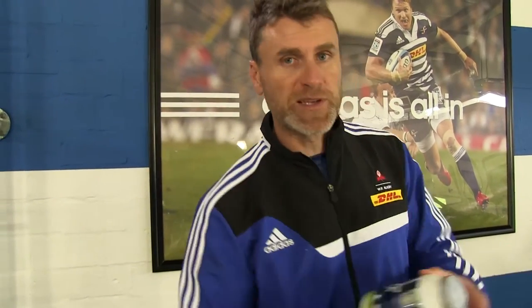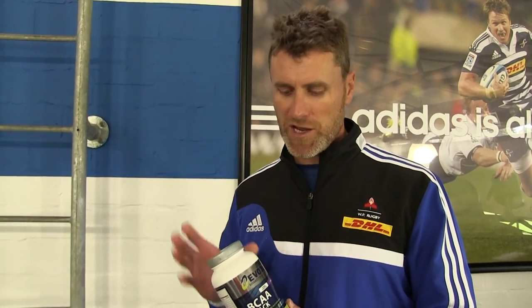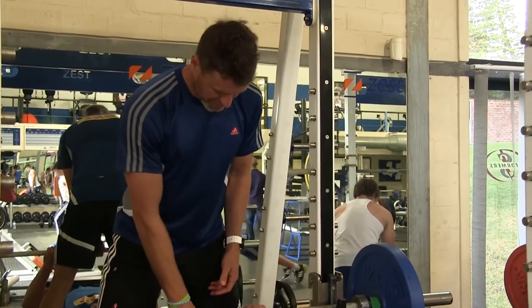The BCAA stack — branched chain amino acids — is a really important product for us. We use it before and during gym, and for some players we might use it outside the gym as well. We use this in conjunction with the Synergy Whey Protein to make sure there's no catabolic effect during the day when there's less nutrition, maybe because players are busy and don't get time to eat. So the BCAA stack plus Synergy Whey Protein is something we cannot go without before and after seasons.